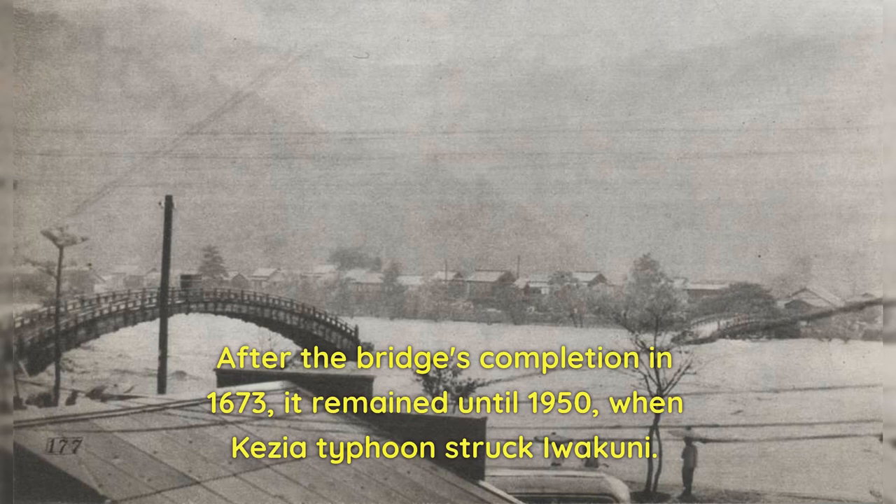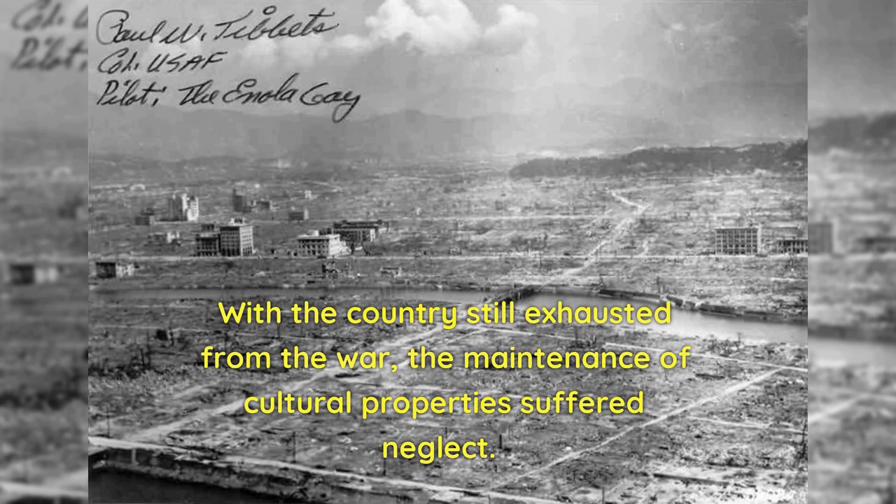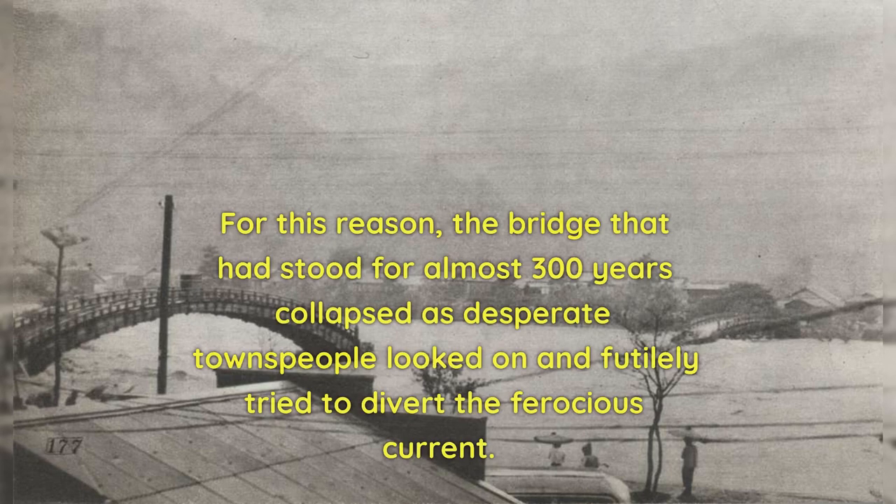Plans for the Kentai were first drawn up when strong currents had once again destroyed a bridge crossing the Nishiki River. After the bridge's completion in 1673, it remained until 1950, when Keziah Typhoon struck Iwakuni. With the country still exhausted from the war, the maintenance of cultural properties suffered neglect, and the bridge that had stood for almost 300 years collapsed as desperate townspeople looked on and futilely tried to divert the ferocious current.